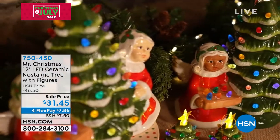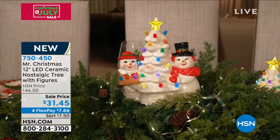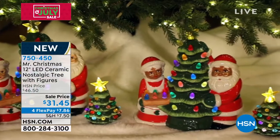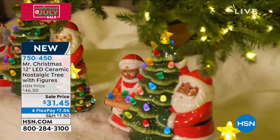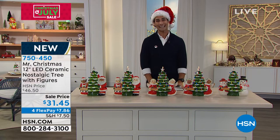If you're looking at your screen and you're seeing the detail in that, then you know it is Mr. Christmas. This whole hour, we are talking about the iconic brand Mr. Christmas. These are the 12-inch LED ceramic nostalgic tree with figurines. So you're getting that iconic tree in the middle, that beautiful tree that just says Mr. Christmas with the LED lights, but now you've got the figurines around it that you are going to get to choose.